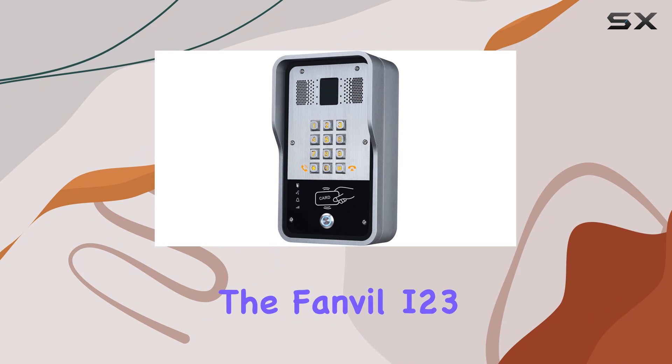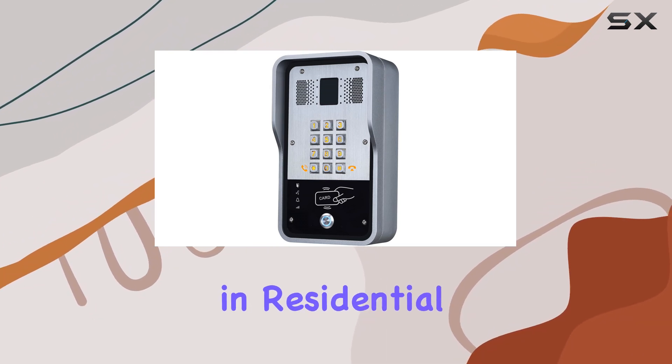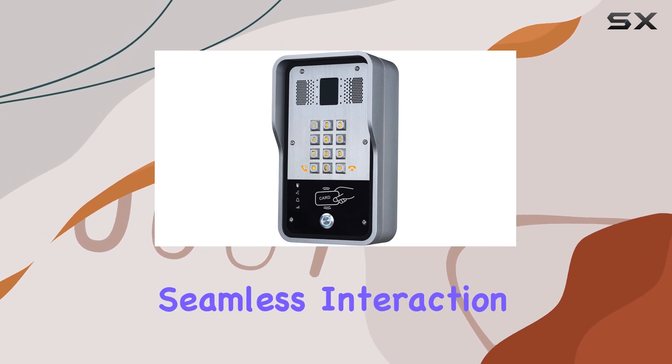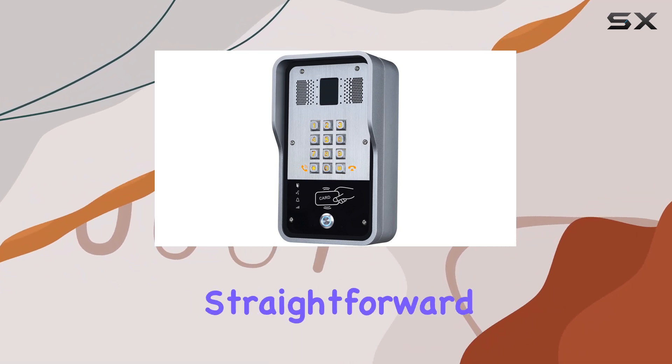The Fanvil i23 excels as an all-in-one solution for enhancing security and communication in residential or commercial settings. Its digital answering system ensures seamless interaction, while its sturdy build and manageable weight make installation straightforward.